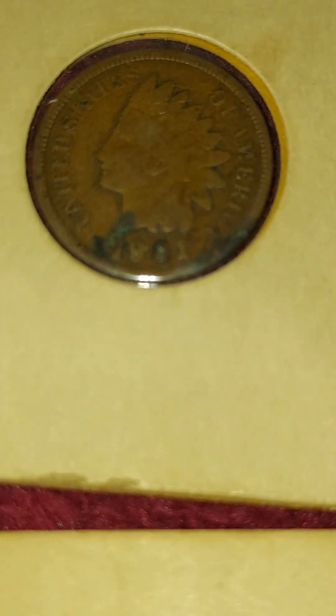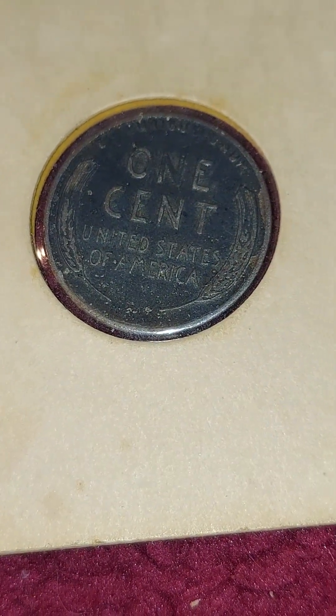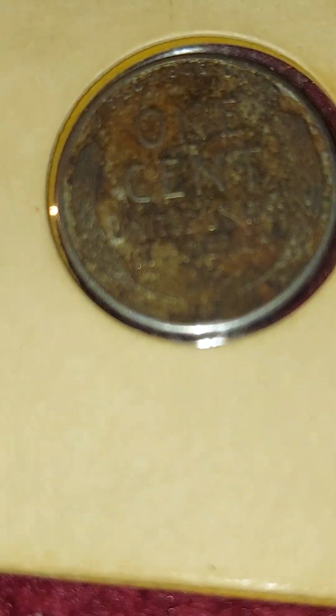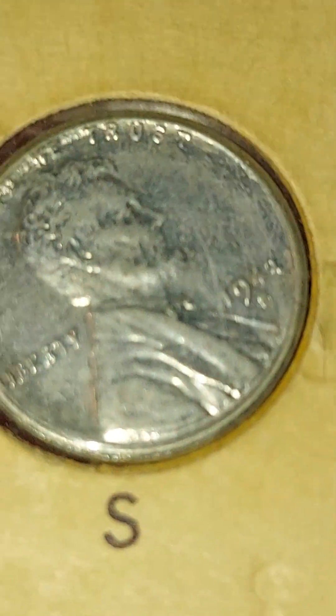I catch myself holding my breath when it's really a cool one and I'm not too sure. I guess that's silly — hoping it might be something really cool, or worse, something other than a penny. Oh, that one's sort of corroded. But these are pretty cool. I like how shiny they are.